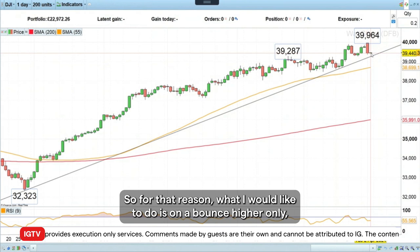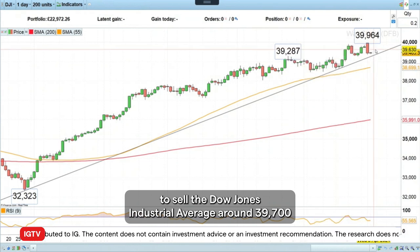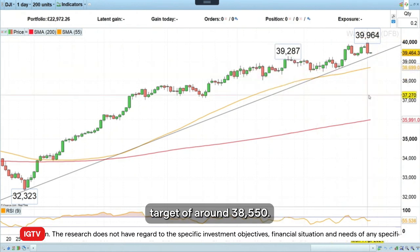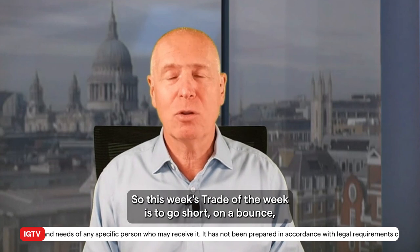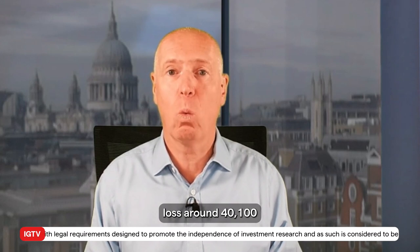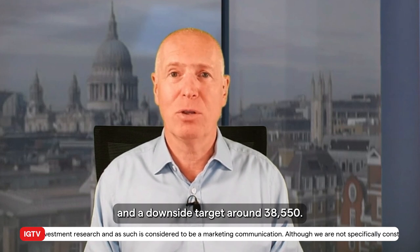For that reason, what I would like to do is on a bounce higher only, to sell the Dow Jones Industrial Average around 39,700 with a stop loss around 40,100 and a downside target of around 38,550. So this week's trade of the week is to go short on a bounce the Dow Jones Industrial Average around 39,700, with a stop loss around 40,100 and a downside target around 38,550.